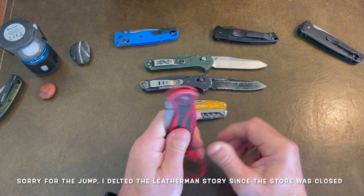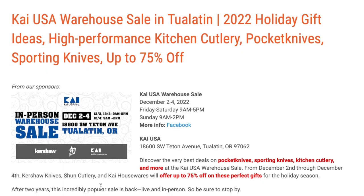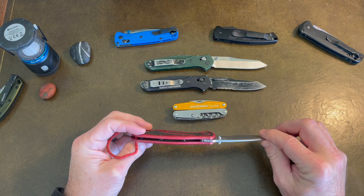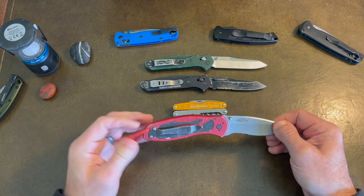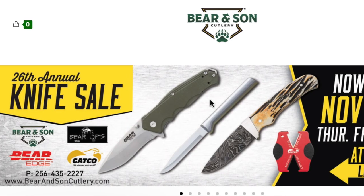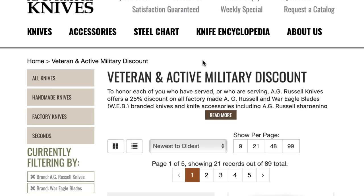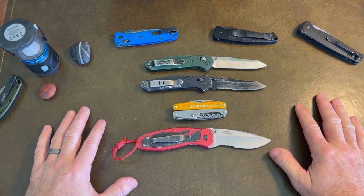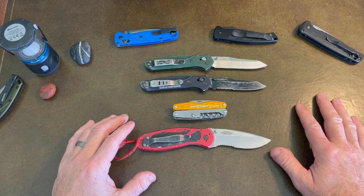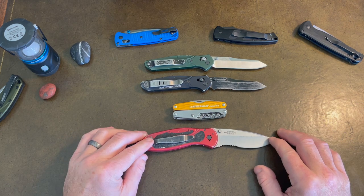The Mecca for Kershaw is their annual warehouse sale — people sleep overnight outside to get in. They sell Kershaw, KA-BAR, their culinary line, and it could be imperfections, overstock, or discontinued items, but fantastic prices. It really pays, especially if you're an aficionado of a certain brand, to start your relationship with the company. Find out if they have a factory store, find out if they have a pro deal — especially if you're LEO, military, or government. Get on their email lists. I think they do a good job by their customers, and I've seen this with SOG and Kershaw.